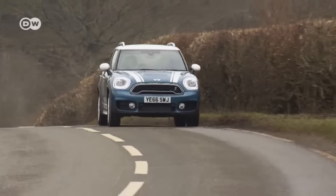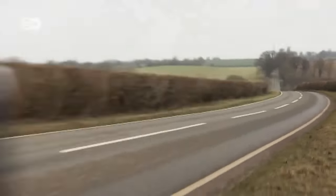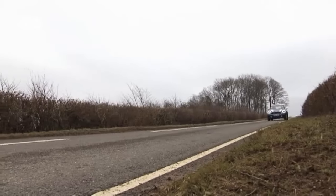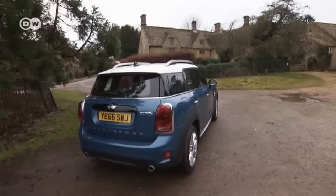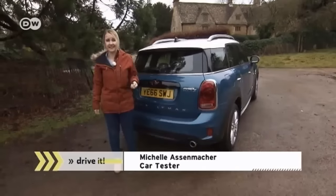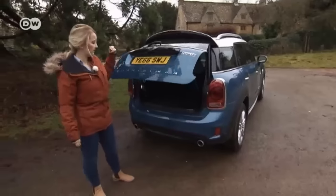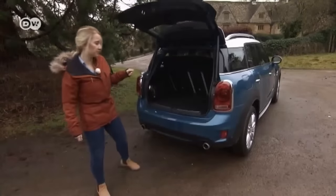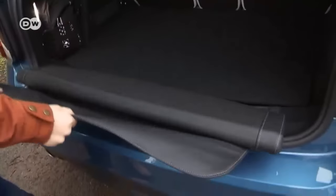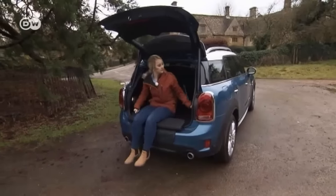The more spacious Countryman can now serve as a family-first car. It handles well both off-road and on city streets, and it has a little something extra. Michelle points out that if you want to take in the air after a long working day, you can roll out the Mini Countryman's picnic bench to sit comfortably in back and commune with nature.